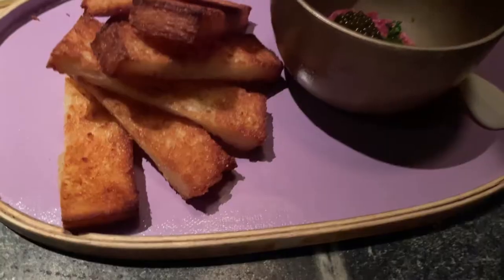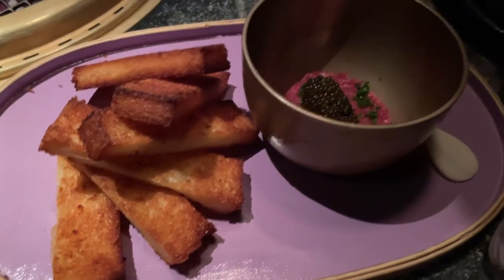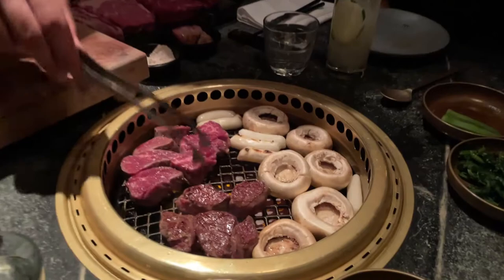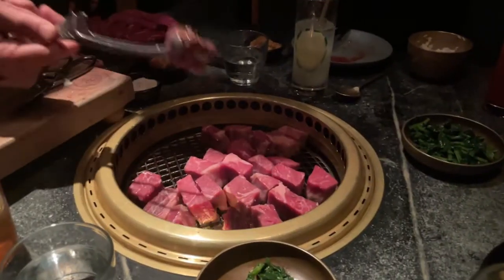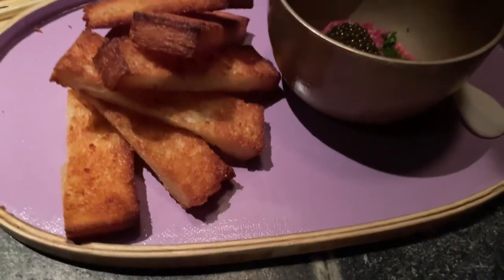What's good everybody, welcome back on the ECEATS. I forgot to record an intro for this video, so here it is. This video is going to be us going to Kote Steakhouse.